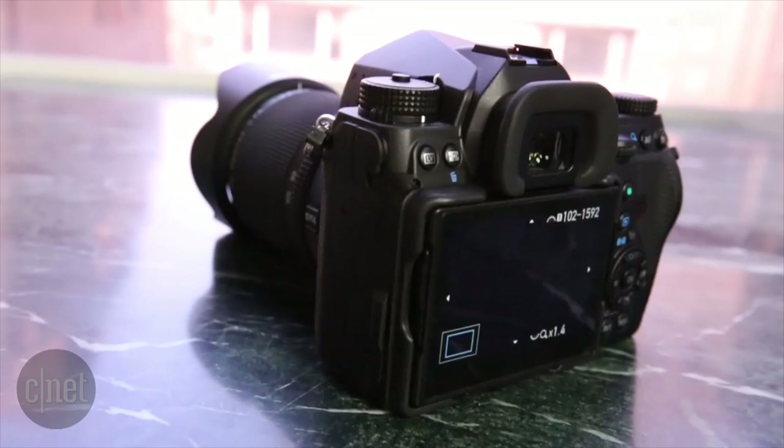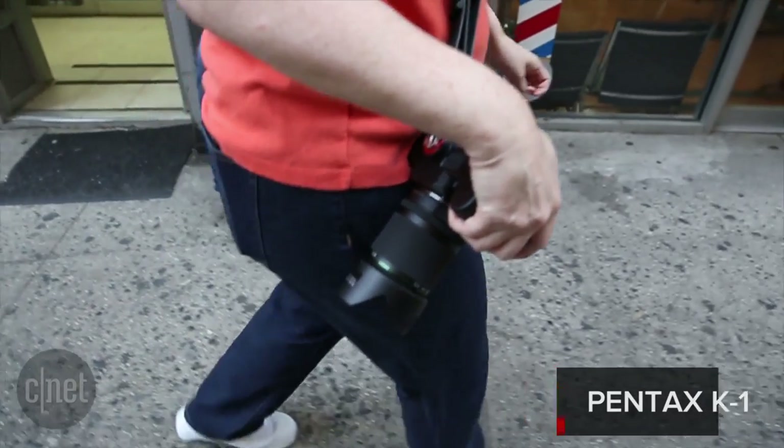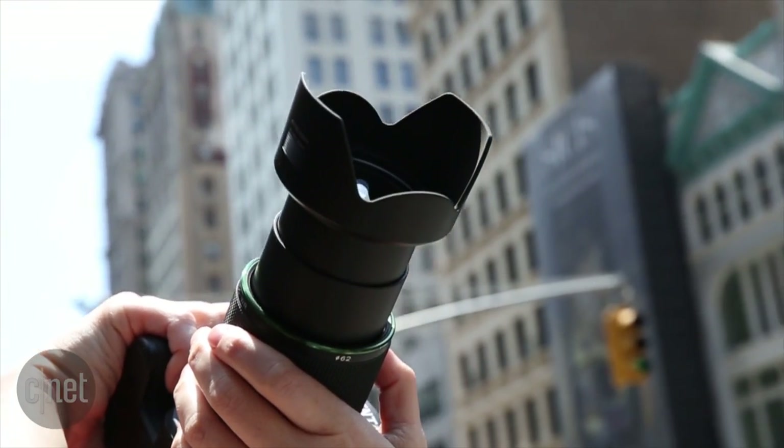While the Pentax K1 isn't the prettiest camera, and it's on the heavy side, for the most part the dust and weather-sealed body has an excellent shooting design, and it's packed with features for prosumer and working photographers.